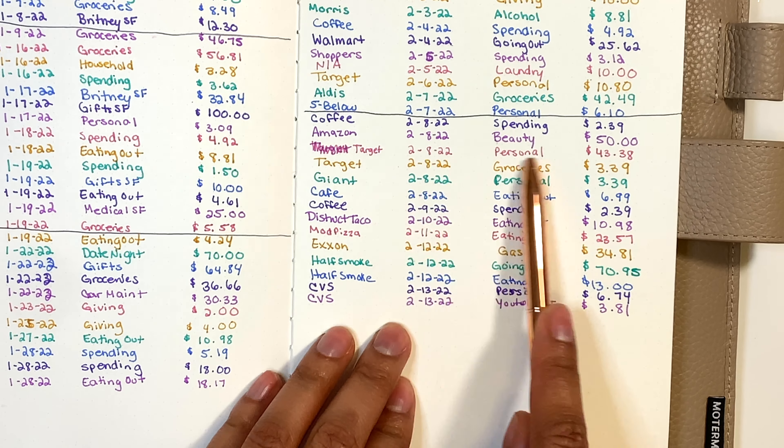The last envelope is my YouTube envelope — don't judge me, I haven't made new labels yet but I promise I'll get to it by the next video. I currently have $10, I spent $3.81, so I need to take out $4, which means I should have $6 left over in this envelope.